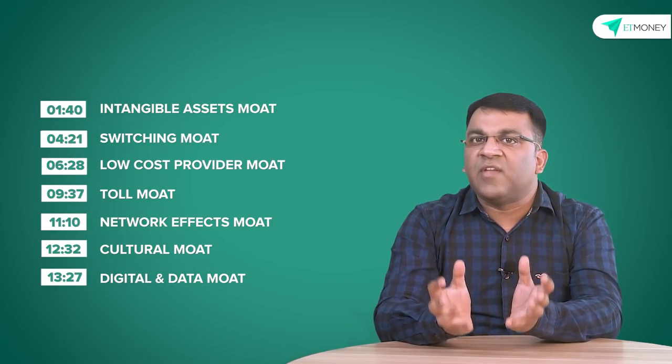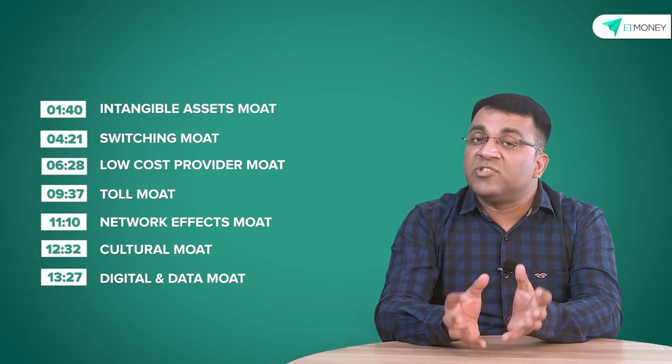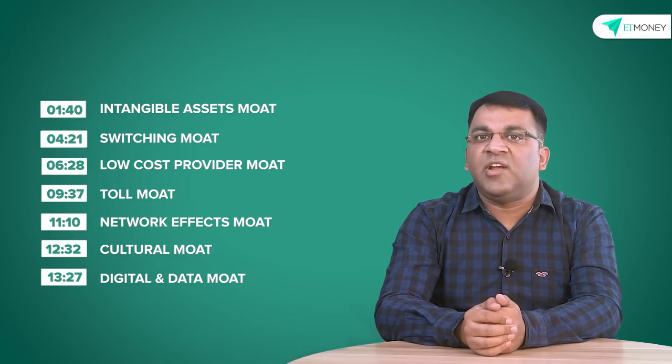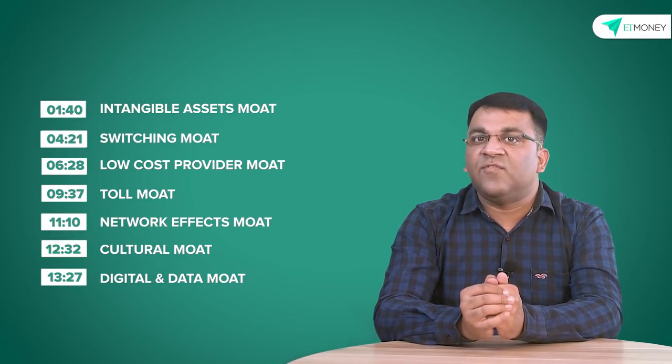The idea here is for you to start looking at stocks not just from a price perspective, but to also understand and appreciate the competitive advantage that each of them holds.